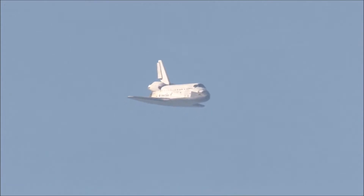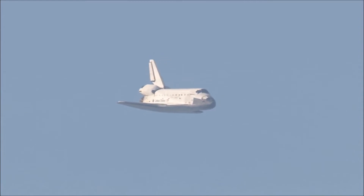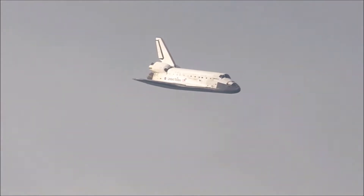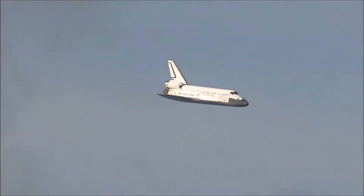One minute now to touchdown. Discovery's landing gear will be locked down and into place at 300 feet in altitude. It's currently at 3,500 feet and traveling at a rate of 370 miles per hour.